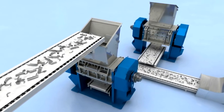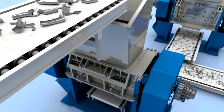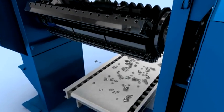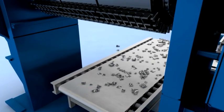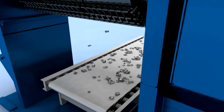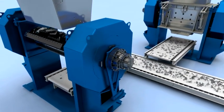Unlike the first shredder, the second one does not pound the scrap metal with hammers. Special blades cut the coarse aluminum parts into chips measuring some 4 to 6 centimeters. Aluminum is an extremely abrasive material that wears out other metals, so the blades are made of specially hardened steel. The two shear shredders are able to produce more than 100 tons of aluminum chips per day.